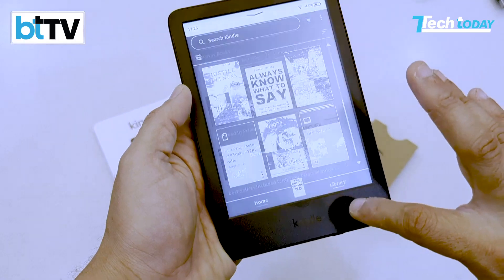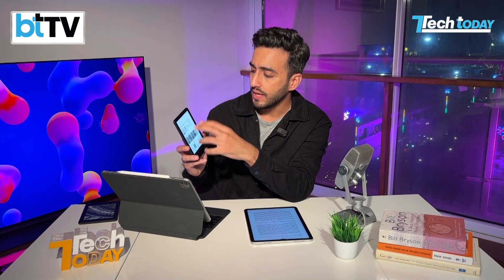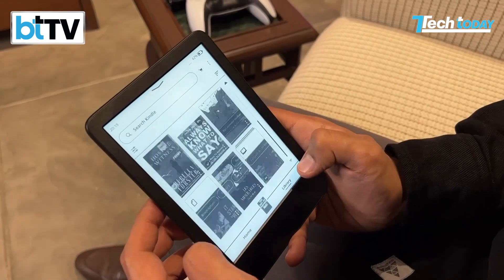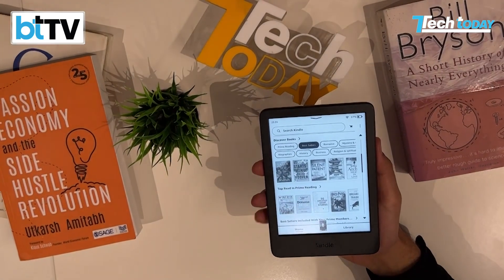The UI is very elementary with left clicks and right clicks to move pages, but that's exactly what you want from an e-reader that's just for reading books. You can access your library, and there's also the Kindle store with very good recommendations as soon as you connect to Wi-Fi, along with much better battery life.